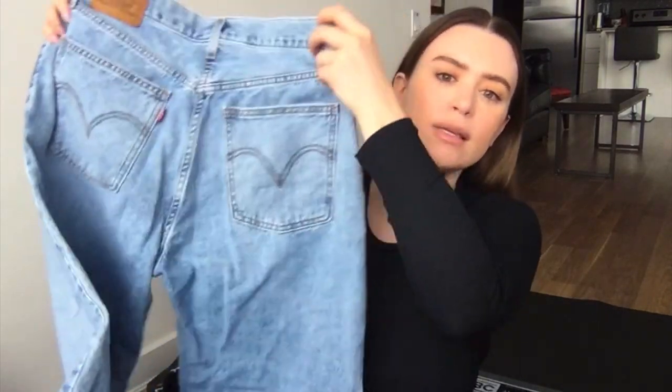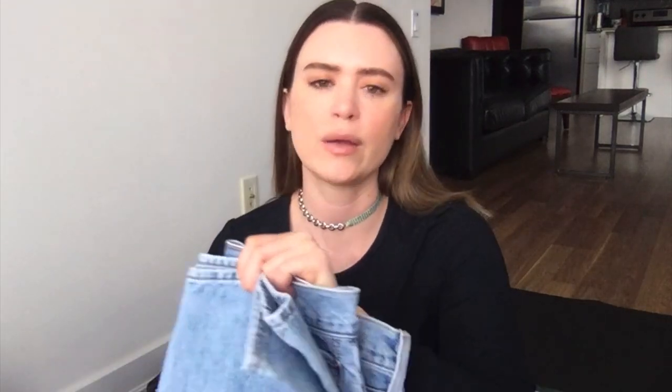Probably my most worn pair of jeans this summer were the Levi's dad jeans. I got these in my true size for Levi's — a size 30. The waist is a little bit stretched out but I definitely need it for my legs, so I'd say stick to your true size if you're curvy. If you're very petite with narrow hips you can probably size down. They do get a little wrinkly, which is almost like I have to iron them, but they're just my go-to when I don't know what to wear.